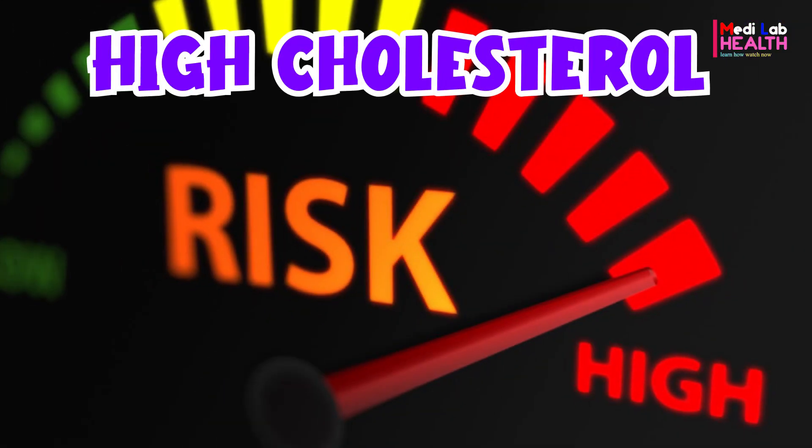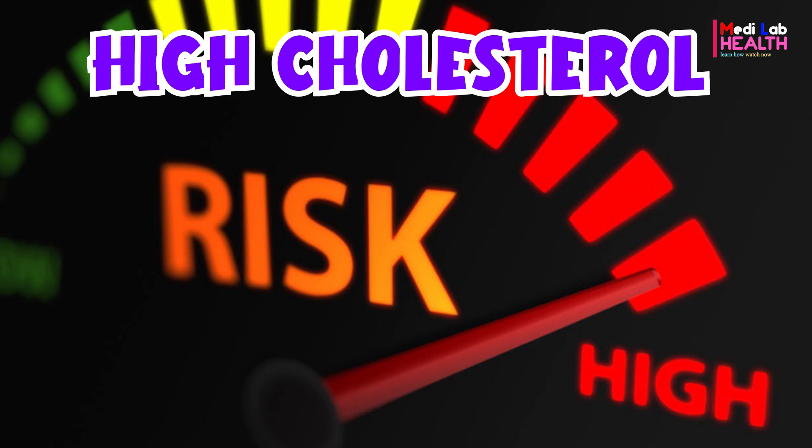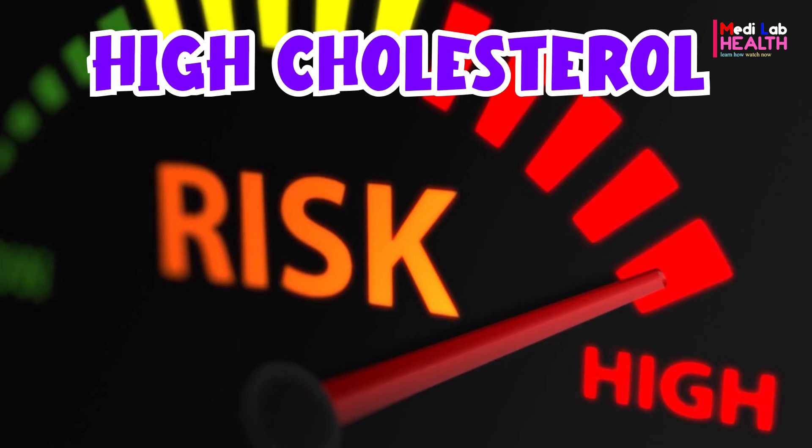High cholesterol is a creeper condition, and it usually doesn't have any symptoms. It can go undetected until you have blood work or a serious health event like a stroke or heart attack.